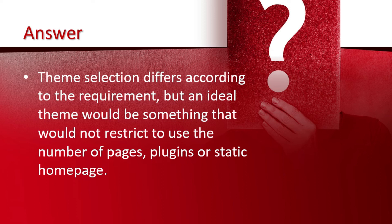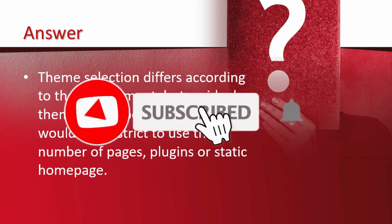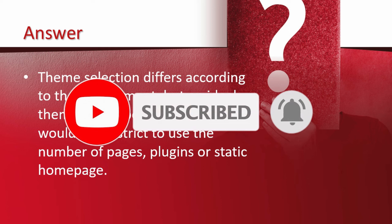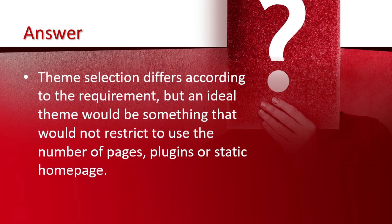That's it for today. Hope you learned something new in this tutorial. If so, please like, share and subscribe, and also press the bell icon to get notifications about future updates. I will upload more videos about WordPress questions and answers that will help you in the future. Thanks for watching.